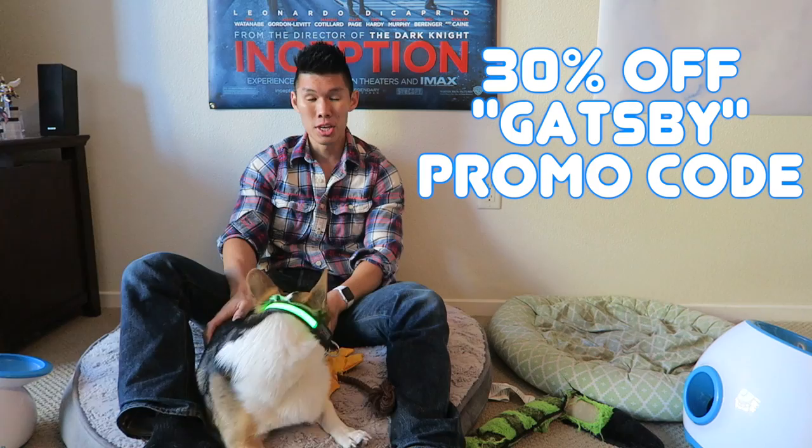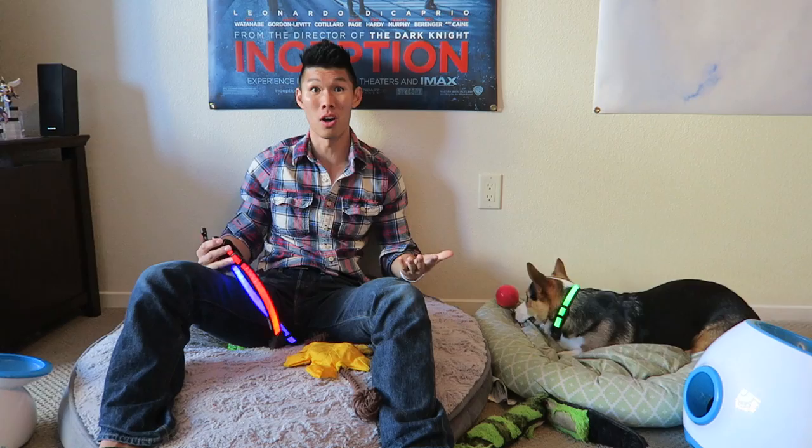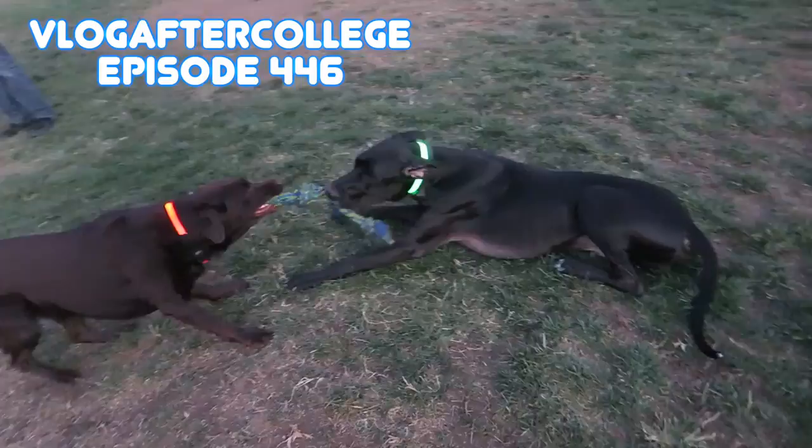All of us at the dog park love it because we can bring our dogs to the park even when it's super dark outside and we won't lose our dog — it's a really good safety measure to have. I would have never been able to see him in the dark without his collar. My friend is giving you guys a code: if you go to the website, which I'll put a link in the description below, and you type in the promotional code Gatsby — G-A-T-S-B-Y — you will receive 30% off your Halo Belt purchase.